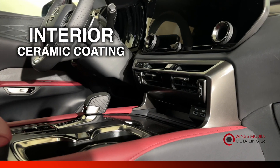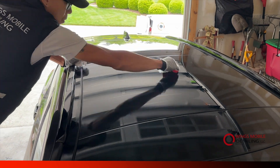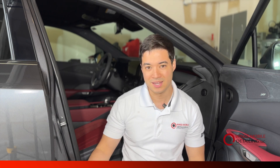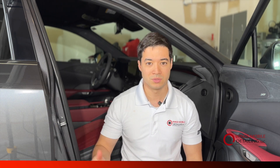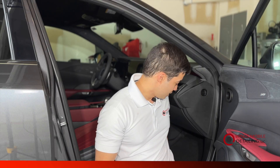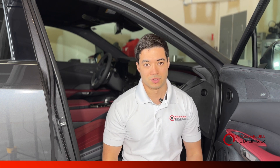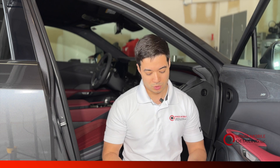We also recommend getting interior ceramic coating done for your vehicle as well. Not only can you protect all the outside surfaces — including plastics, paint, chrome, and windows — getting them super hydrophobic, but it also protects all the vinyl, leather, and fabric of the interior. If you spill anything on the carpeting or fabric seats, it won't stain. Even a drop of water will bead on the surface and not soak in.